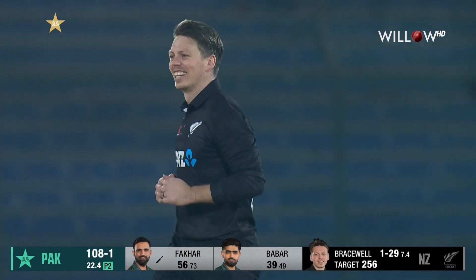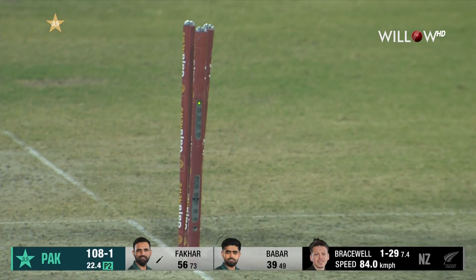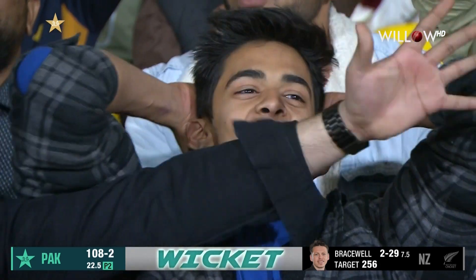Bowled him! A big sweep across the line — and that brings the wicket of Fakhar Zaman.